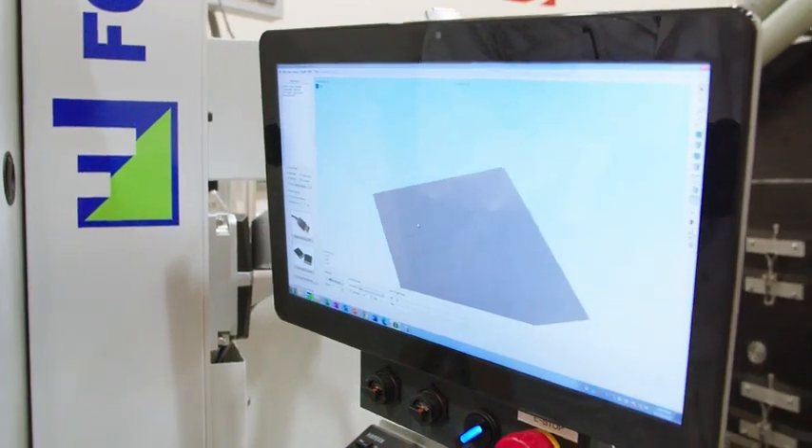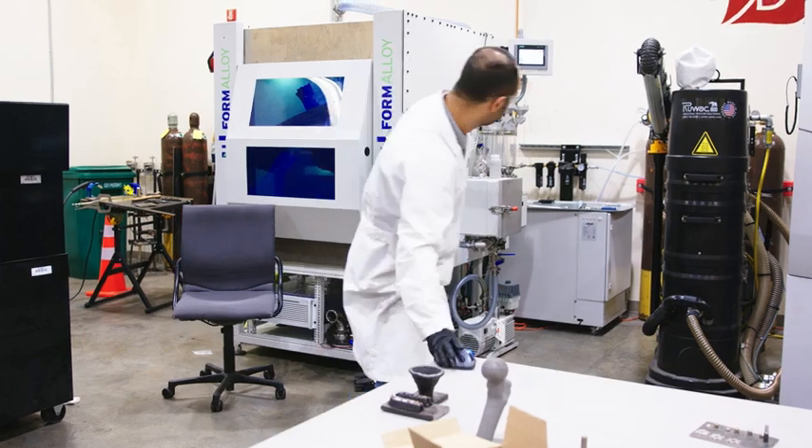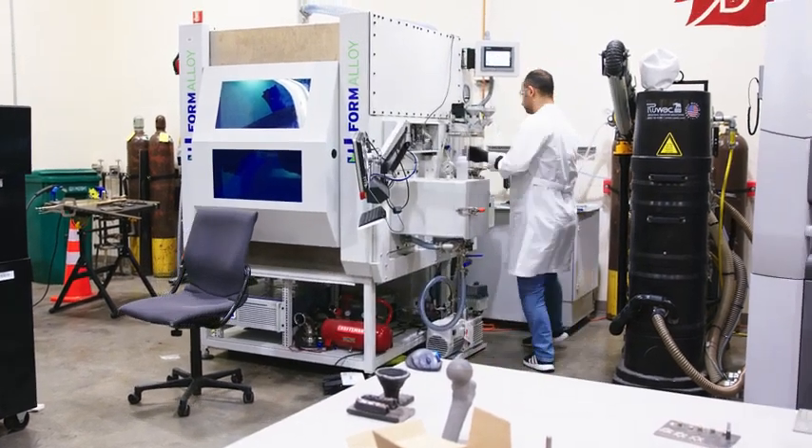If something bad happens in our manned mission or unmanned mission in Mars, if we can establish a 3D printing base, we should be able to do these kind of things. And this is exploratory work, this is our visionary work.